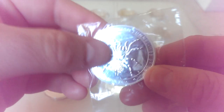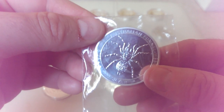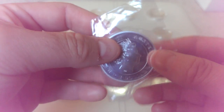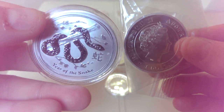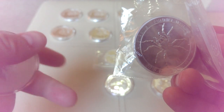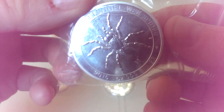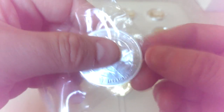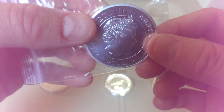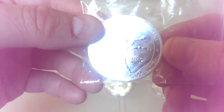Moving on to these Funnel Web Spiders — a bit disappointed with the Perth Mint that they're not capsulating these. You can see the problem: coming in bags, they just don't look as nice as they do in capsules. Here's one encapsulated and one just in a bag. It breaks my heart to see how great they are in capsules when they come like this, compared to these spiders in bags.